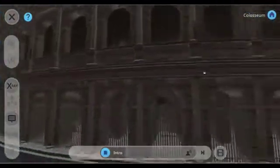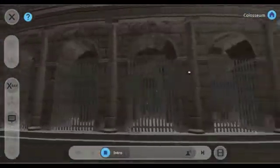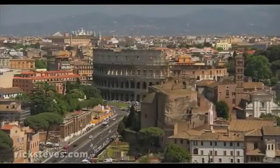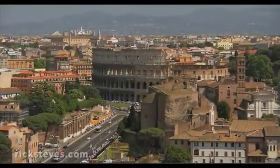In this lesson, you'll be able to explore both the interior and the exterior of the Colosseum. The Colosseum was, and still is, colossal.